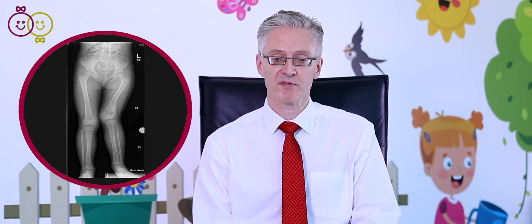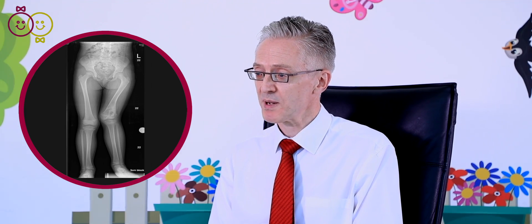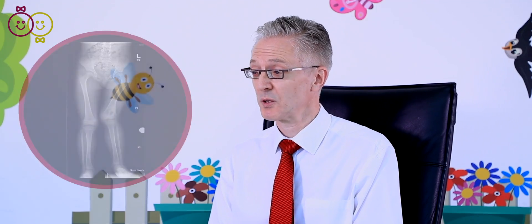But the downside of a fracture in a growing skeleton is: what happens if the fracture damages one of those growing areas? If that happens, the fracture tends to heal okay, but the problem becomes apparent later on when the limb doesn't grow properly or starts to grow off at a funny angle. All of these problems can be treated but it requires quite specialist intervention. Fortunately, that scenario is actually quite rare.